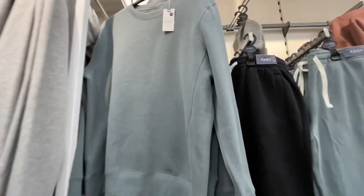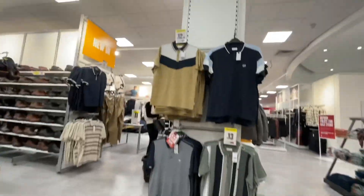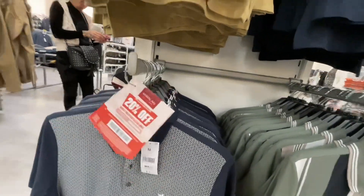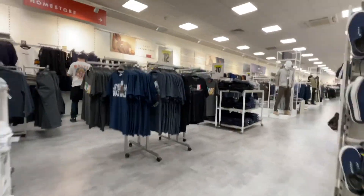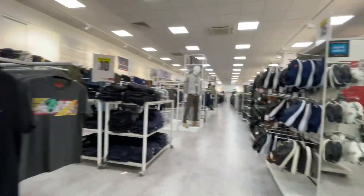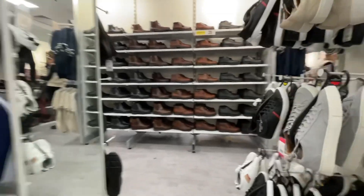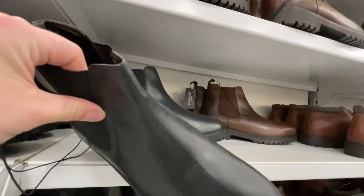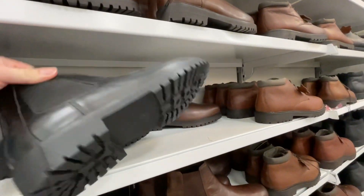We've got sweatshirts in here — £12 for just plain ones. You can get matching jogging bottoms as well. There also seems to be some type of promotional deal of 20% off happening, which is interesting. Moving on to shoes — I'm always on the lookout for a thick Chelsea boot, and these were quite not too bad, actually, for the black ones here.